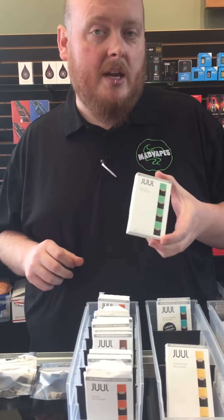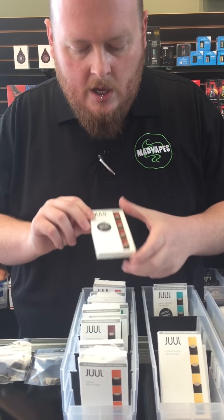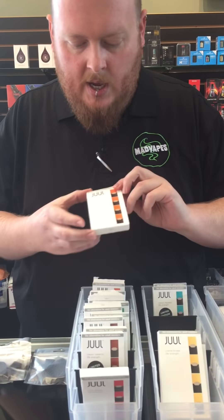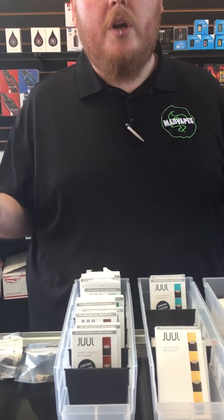We have the mint — that's new, I thought that was the cucumber. We have the Virginia tobacco, we have the classic tobacco, and then that's the mango. We were actually out of the cucumber, but we also carry a wonderful cucumber flavor and that one's pretty new as well.